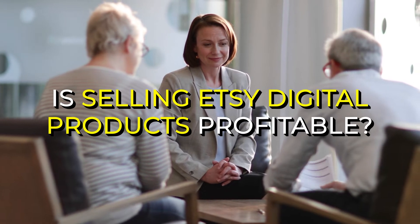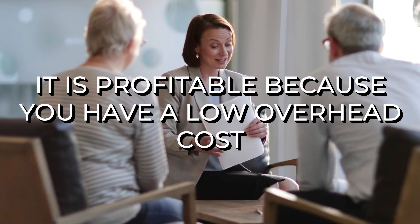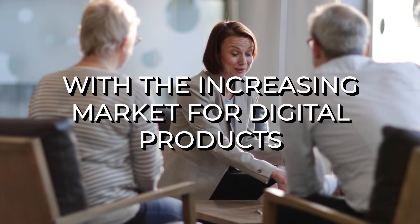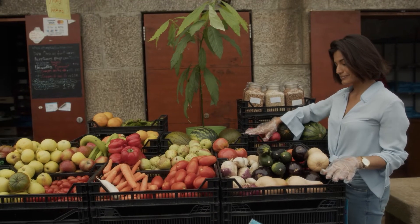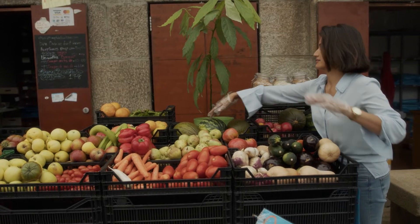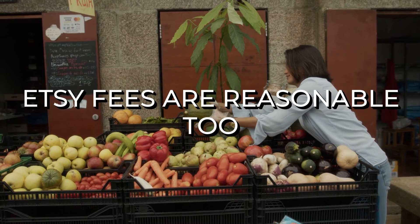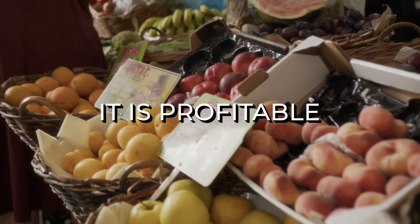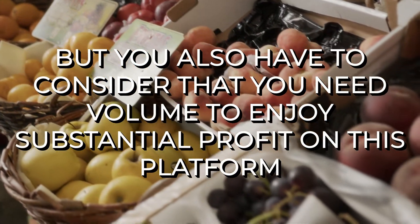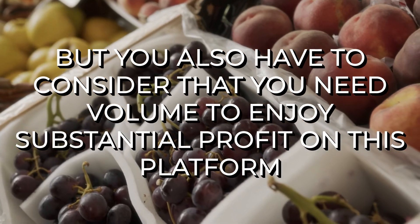Is selling Etsy digital products profitable? It is profitable because you have a low overhead cost. With the increasing market for digital products, you get a higher chance of selling. The cost is nothing compared to selling products in a physical store. The startup cost is minimal and Etsy fees are reasonable too. Minus these and licensing the product, that's your profit. It is profitable, but you also have to consider that you need volume to enjoy substantial profit from this platform.